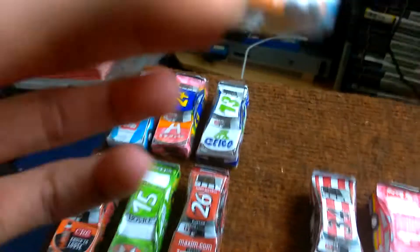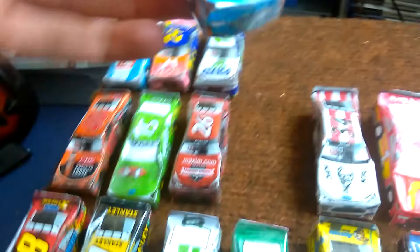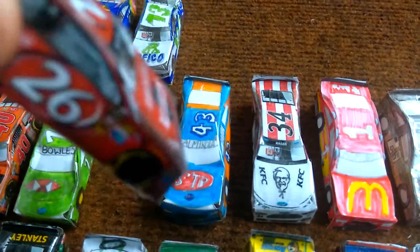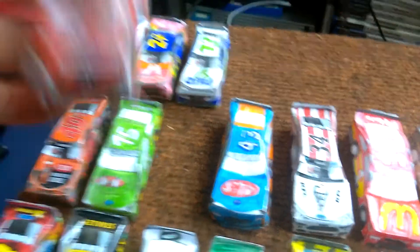Moving through these quicker and quicker. Then it's Eric Almirola's STP Blue and Orange 43, obviously. Then it's Jeb Burton's 26 Maxim.com Toyota.